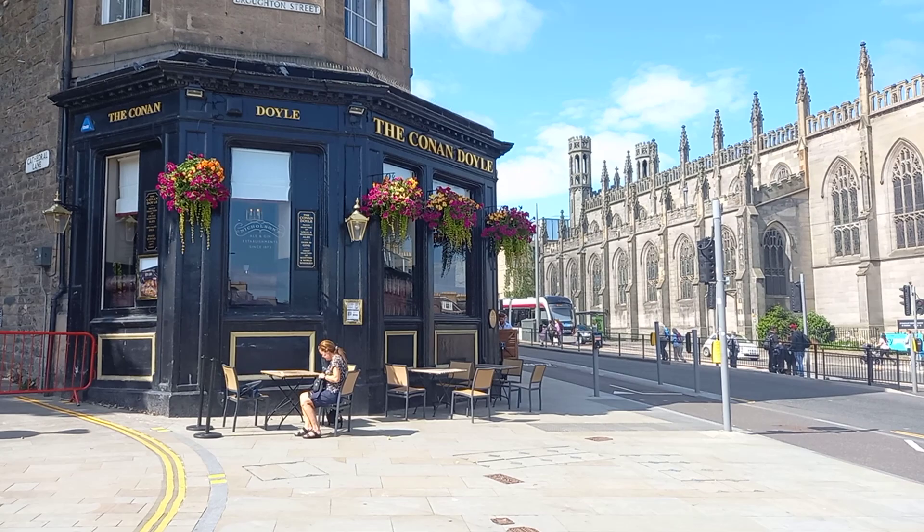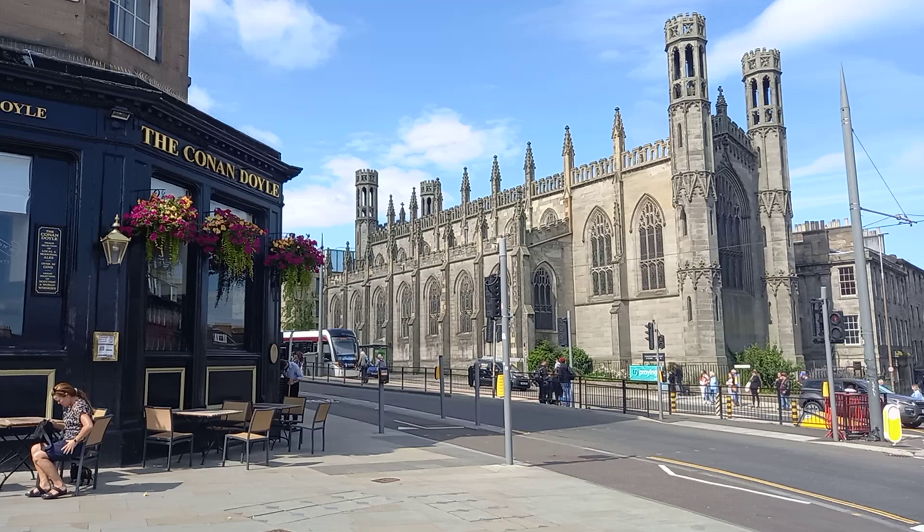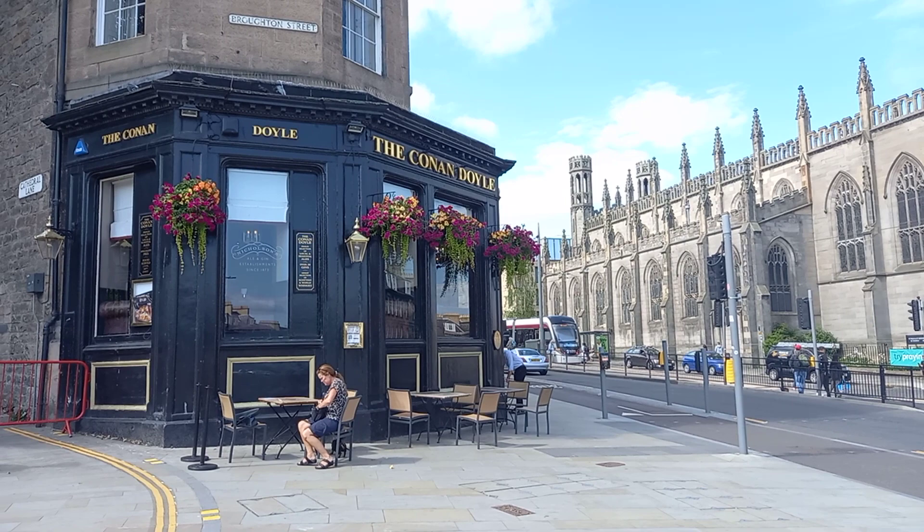Hello viewers, today we're in the beautiful city of Edinburgh. We're just at the bottom of York Place where the tram line finishes, and we're outside the Conan Doyle pub.